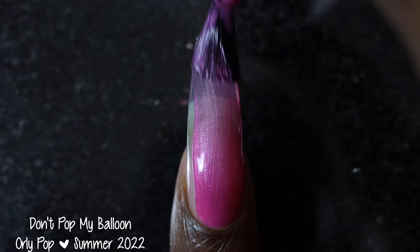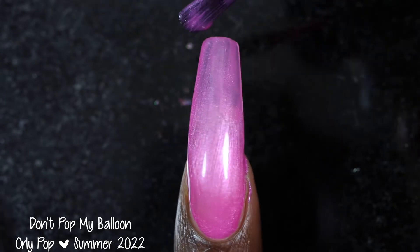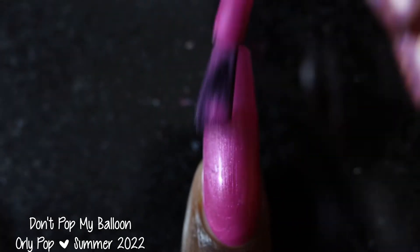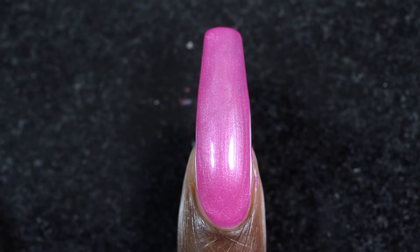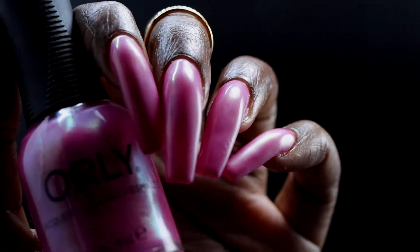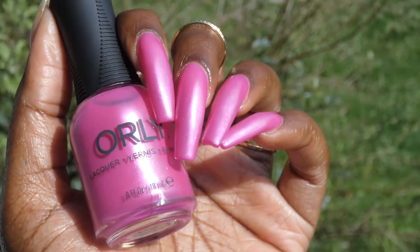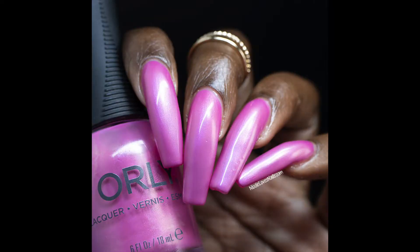Next up we have Don't Pop My Balloon. Orly describes this one as a bubble gum pink shimmer polish. Don't Pop My Balloon had a really nice formula — I found that the shimmer does show some brush strokes. I was also seeing a very slight color shift to this one: a pink, gold, green kind of color shift in person. It wasn't strong but I could see something going on there, and it was really hard to photograph. This one's going to be a two to three coater depending on personal preference — I used two coats for the live swatch as well as for my swatch photos. I did have a little bit of visible nail line. Most of the brush strokes do disappear, but if you look for them you will see them.